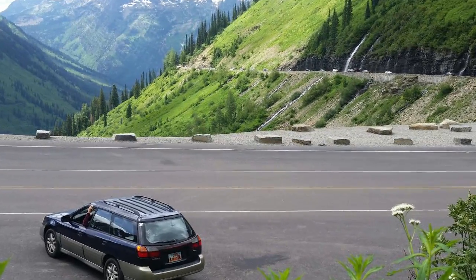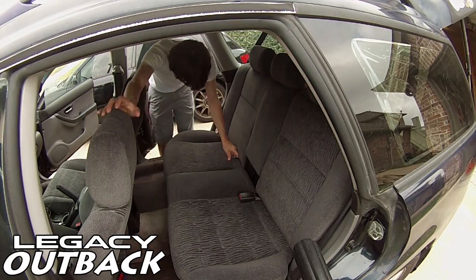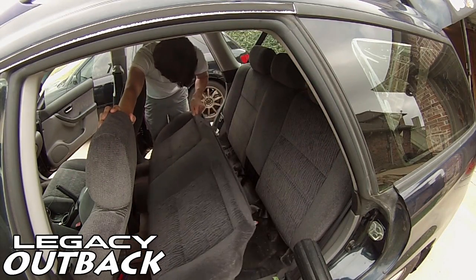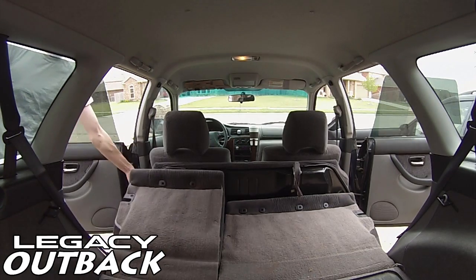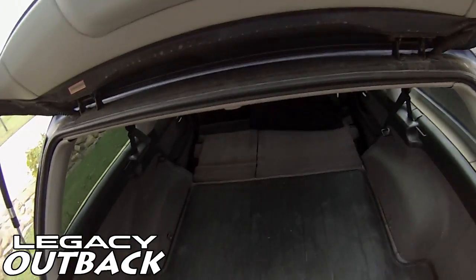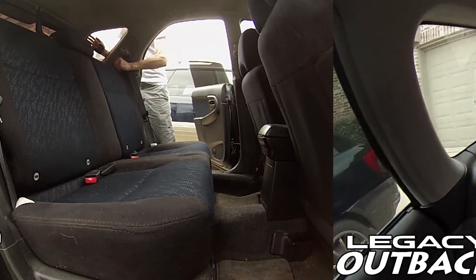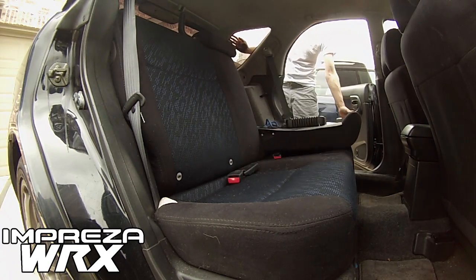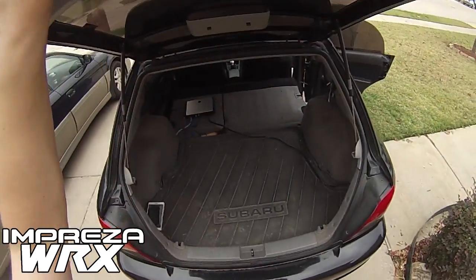One of the things I use my Outback for more than anything else is car camping. In fact, before I bought this thing, I actually asked the previous owner if it was okay for me to fold the seats flat and lay down in it. Needless to say, it works, and it even sleeps quite comfortably, as I've learned on my many adventures with it. My biggest worry about the Impreza was that its smaller size would spell the end of my car camping days, but not so much.